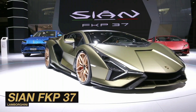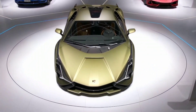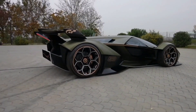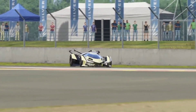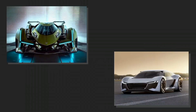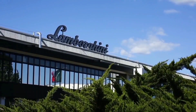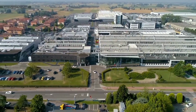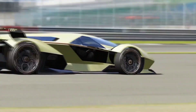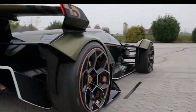While precise details about its hybrid powertrain remain shrouded in mystery, we can draw inspiration from its sibling, the Sián FKP37. Under the hood of the Sián FKP37 resides a mighty 6.5-liter V12 engine — a pinnacle of Lamborghini's iconic power plants. On its own, this V12 powerhouse churns out a staggering 774 horsepower, already surpassing the likes of the Lamborghini SVJ and the Aventador S. Coupled with a 48-volt mild hybrid system, the total output soars to an astonishing 808 horsepower, with torque figures likely exceeding 600 pound-feet.